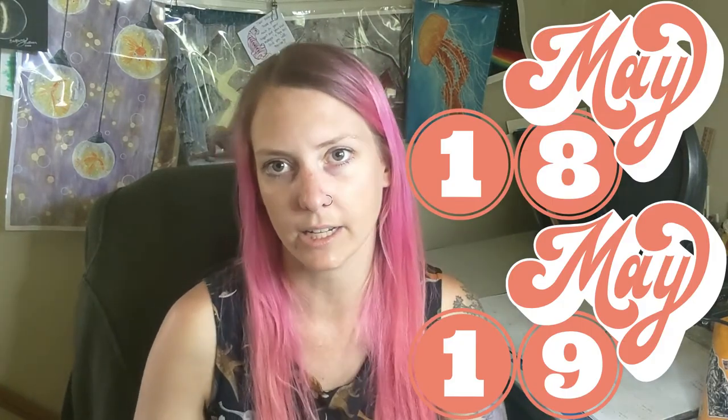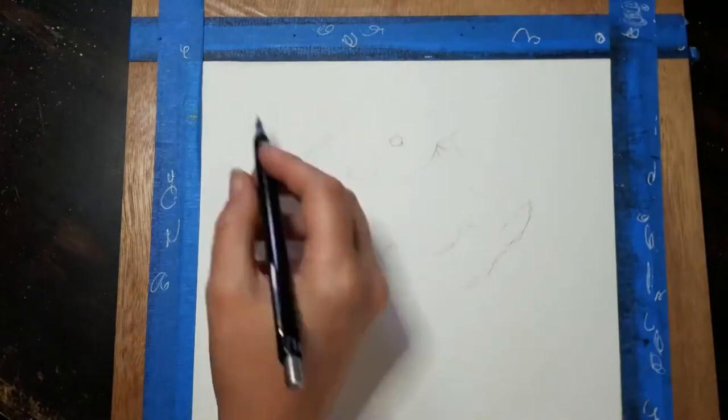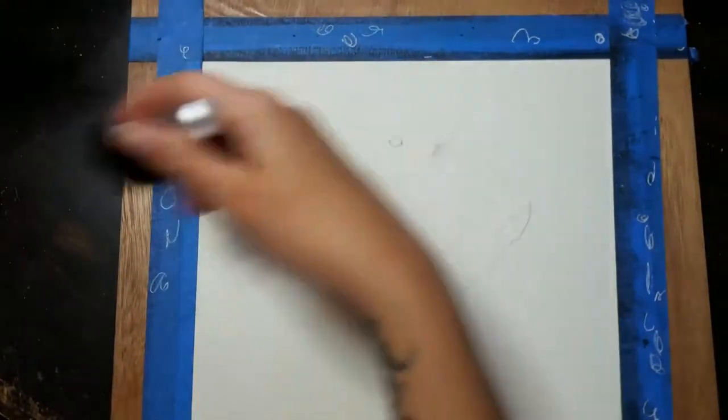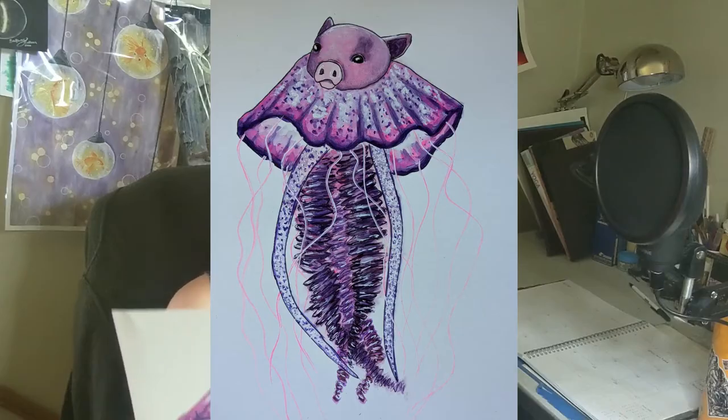The next couple of days, I got a really bad migraine and didn't draw for about three days. When I started drawing again I made up for it — I drew one extra large piece to count for two days. The piece that counted for two days, which I could do because earlier in the month I had that extra one, was a jellyfish animal. I thought it would be really funny to make a Jelly Pig. So here is my Jelly Pig, done extra large, and it made me giggle.